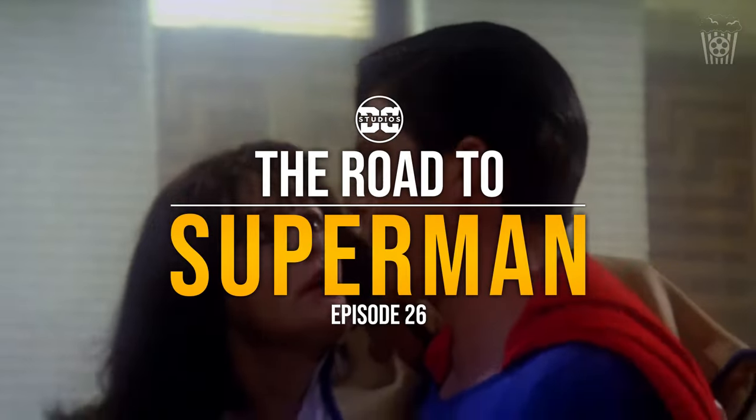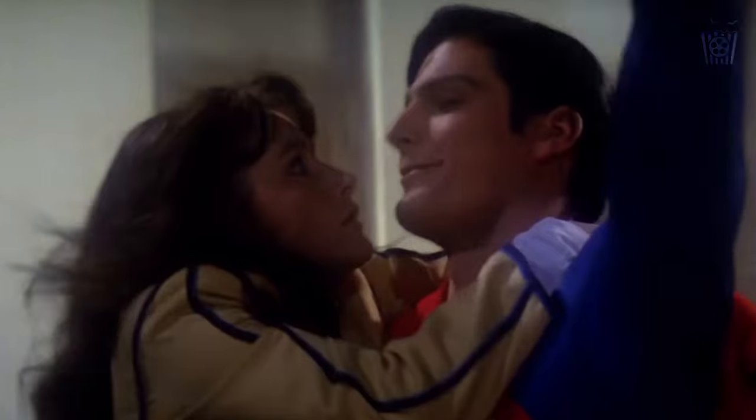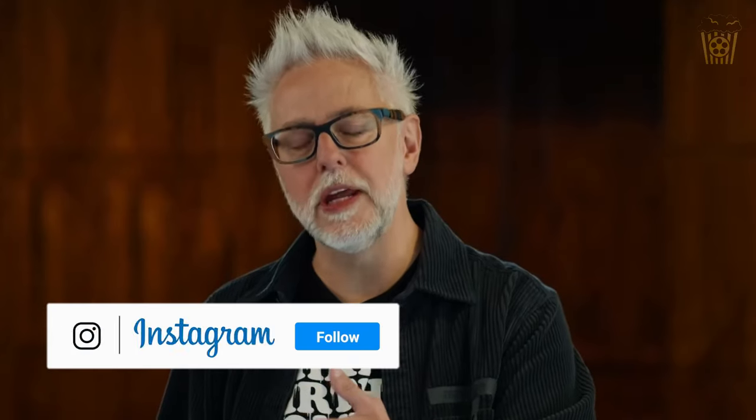Hey everyone, welcome back to The Road to Superman. This is episode 26 and today we potentially have some huge news to talk about. Some more set photos have been revealed and if fans are right, then everything we initially thought about this movie will be flipped on its head.